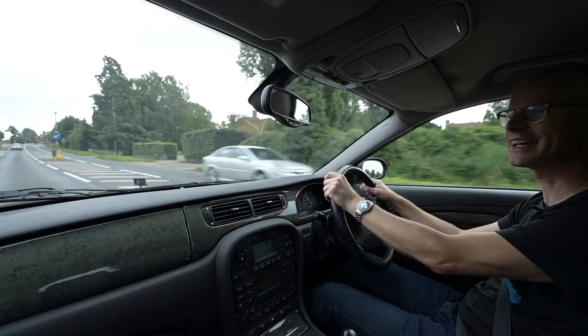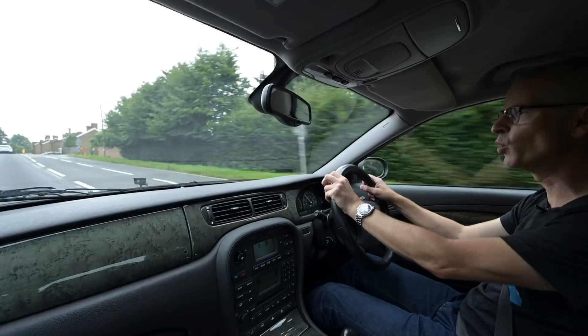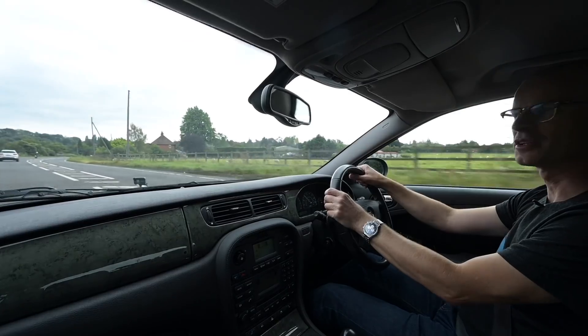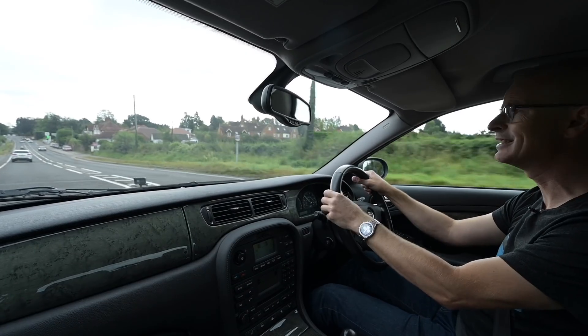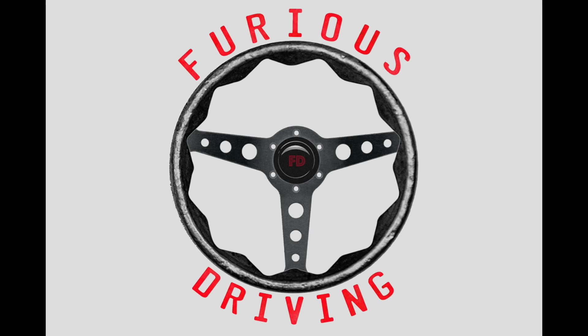Well, thank you for watching today. I hope you've enjoyed this ride out in this rather nice luxury sports saloon — as they'd call it in America, though I wouldn't because I'm not American. If you have enjoyed it, please do hit like and subscribe, and join me again next time driving something completely different.